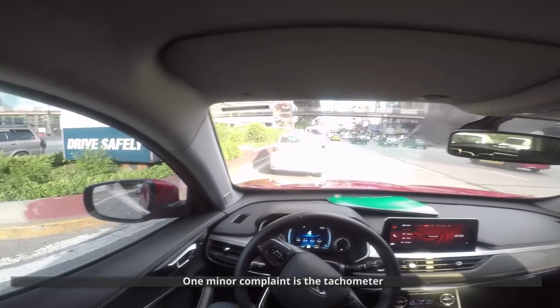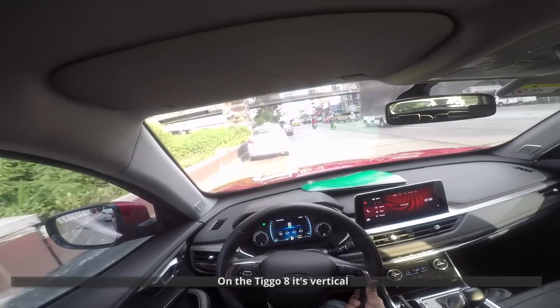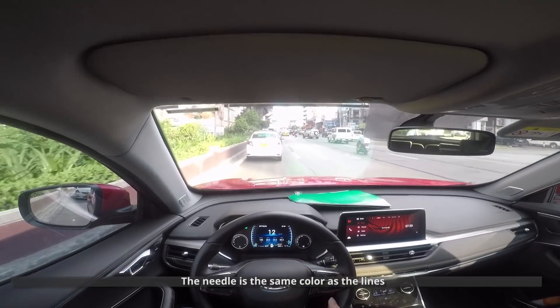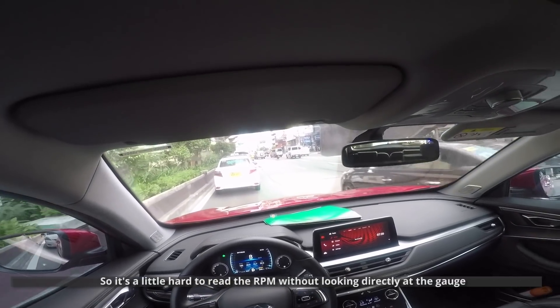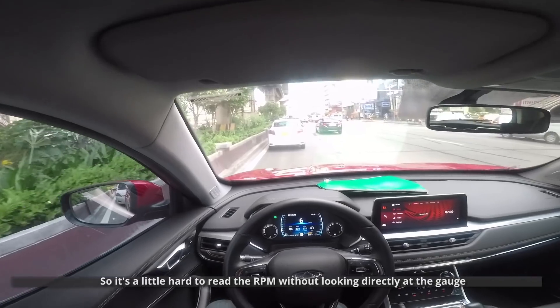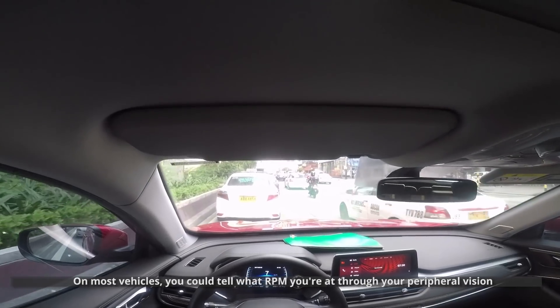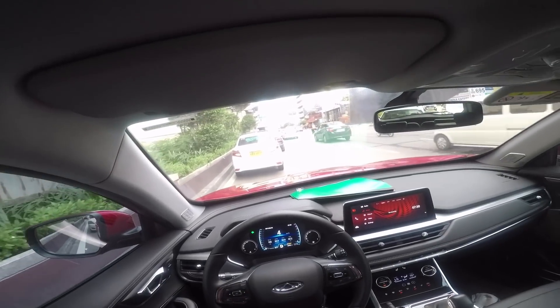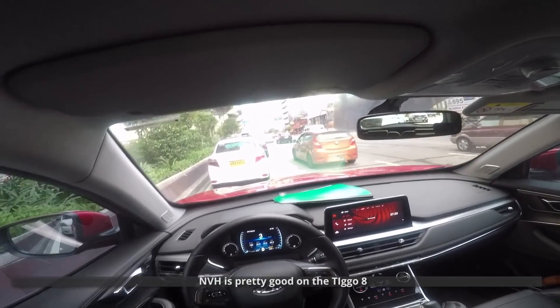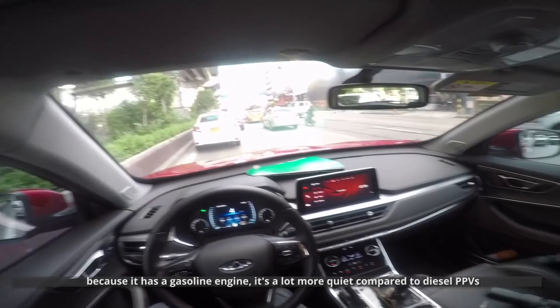One minor complaint is the tachometer. It's not in the usual circular configuration — on the Tiggo 8 it's vertical, the needle is the same color as the lines, and the font is pretty small, so it's a little hard to read the RPM without looking directly at the gauge. On most vehicles you could tell the RPM through peripheral vision, but since this is an automatic you probably don't even need to look at the tachometer. NVH is pretty good on the Tiggo 8 — because it has a gasoline engine, it's a lot quieter compared to diesel PPVs. Ride quality is pretty decent even with the 18-inch wheels.